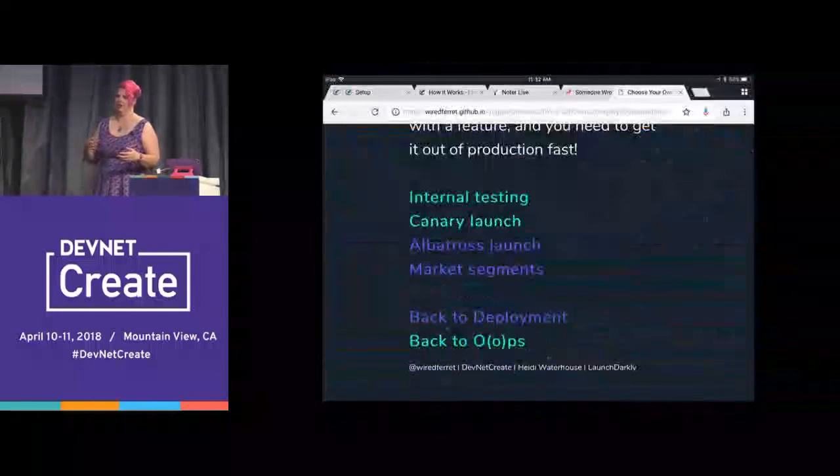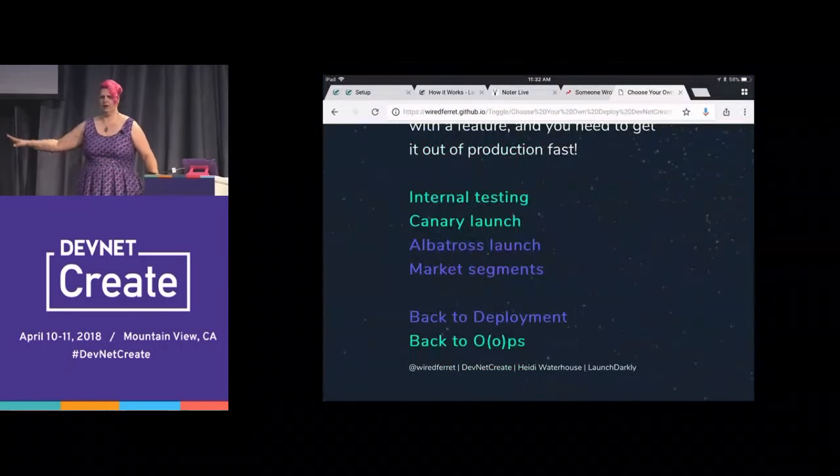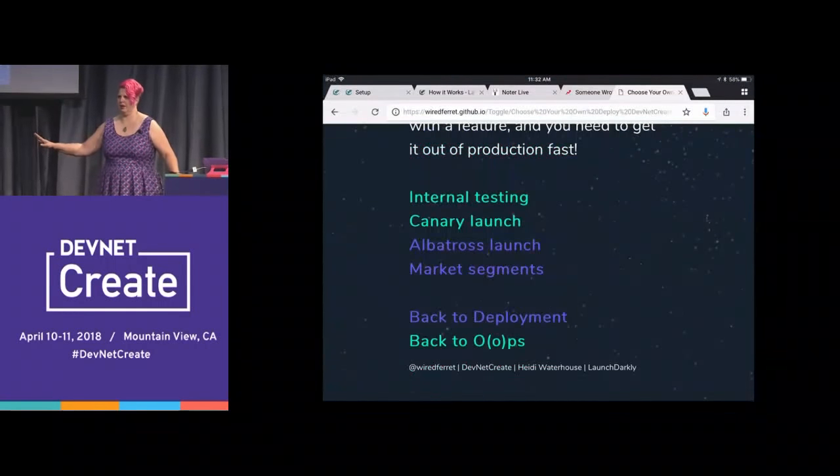Everything that could be a problem gets a kill switch so that you can just roll over in bed in the middle of the night and say: I'm turning you off. You're full of errors, you're not serving properly, you're spewing out junk — go away. Being able to do that instead of redeploying keeps you from having what we all lovingly think of as the Knight Capital moment.